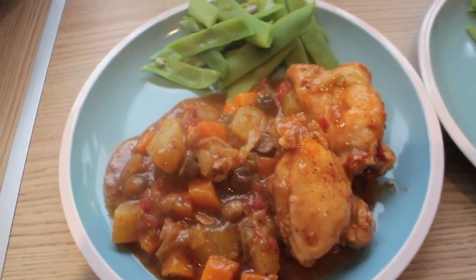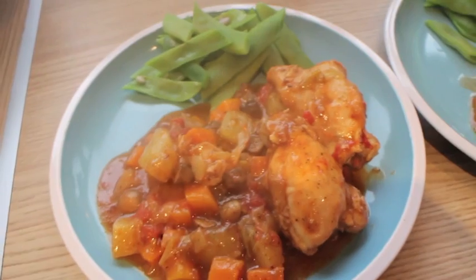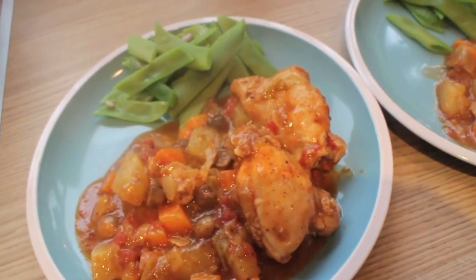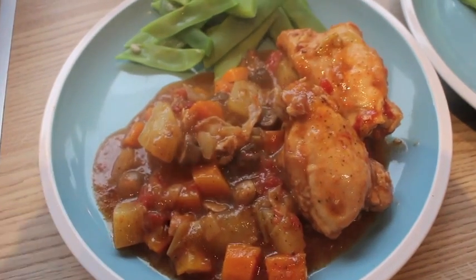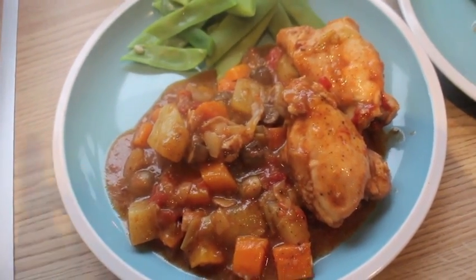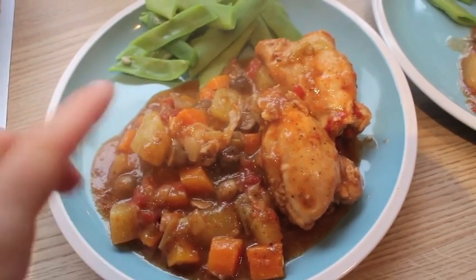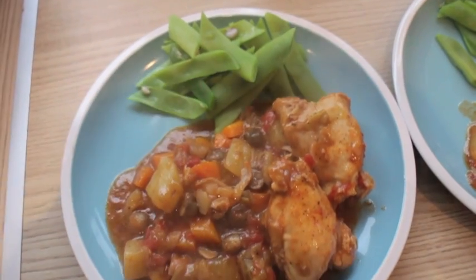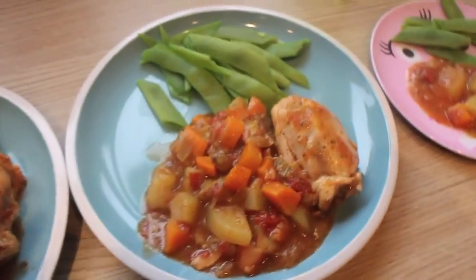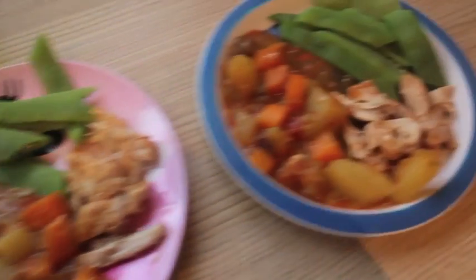So Sunday night for dinner, we've got chicken casserole. I cooked it for about two and a half hours. We've got chicken thighs with one bone in, leek, potato, carrots, mushrooms, my homemade spaghetti sauce — I'll link below — and chicken stock. I just served it with some runner beans because we've got tons of them at the moment. That one's Graham's, that one is mine, that one's Violet's and Alistair's.